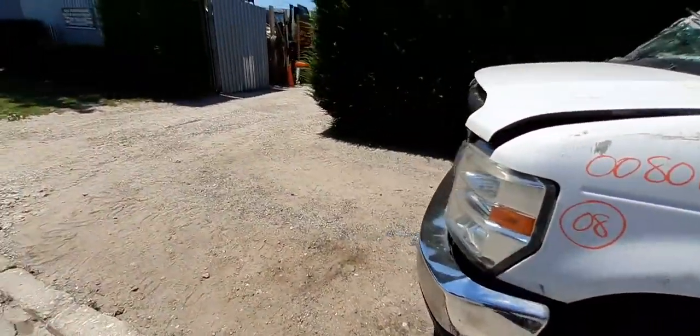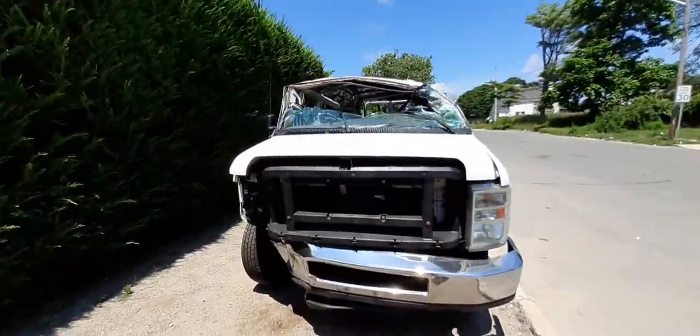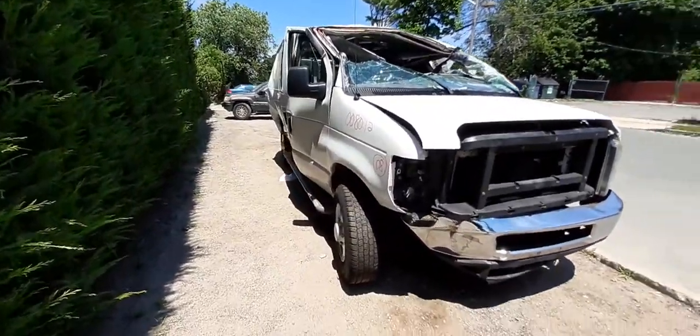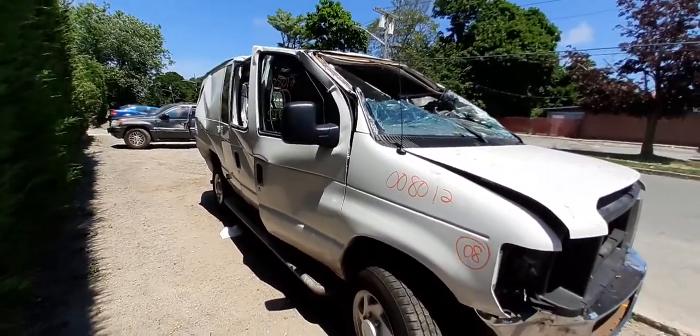Okay, that's it on this beautiful gem of junk. If there's anything we can help you with off this van, on the van, in the van, or around the van, you can give us a call at 888-748-5924. That's Monday through Friday, 8 a.m.